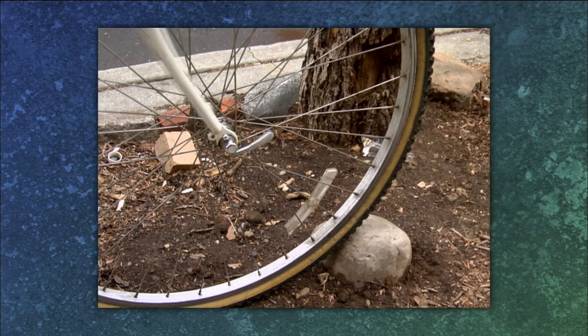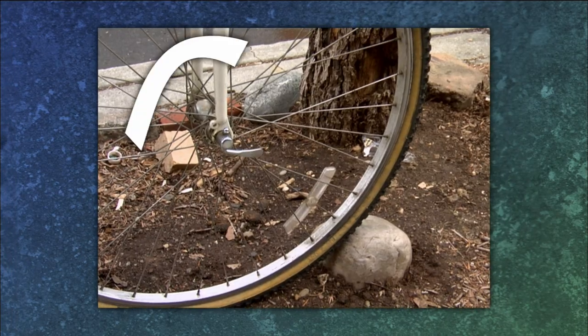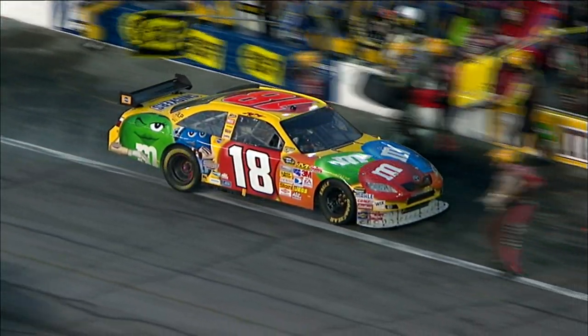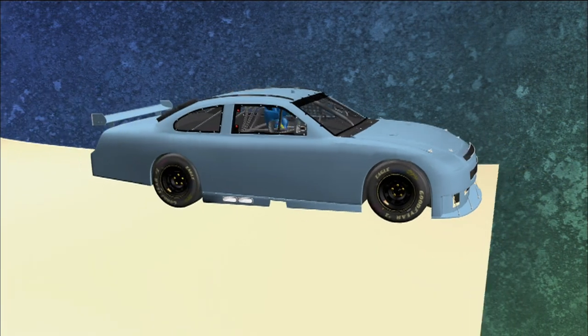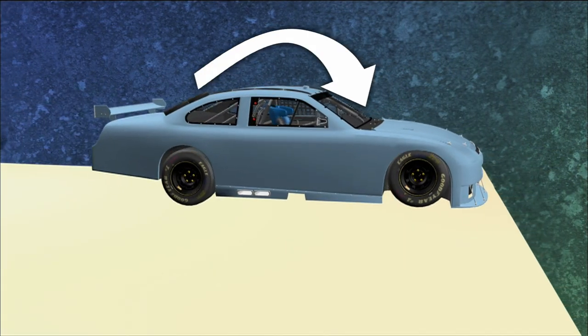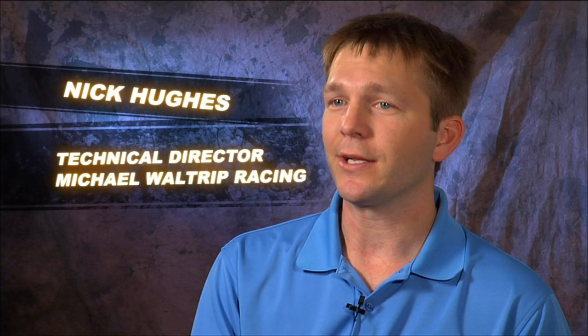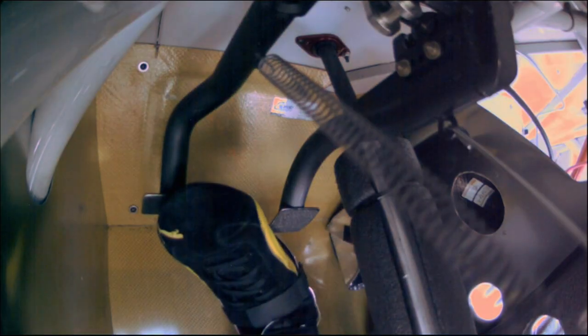If the front tire of a bicycle hits a rock, the tire stops but the bike rotates. The same thing happens when you brake. The braking force creates a torque that shifts weight from the rear wheels to the front wheels. This is called weight transfer, or more properly, load transfer — you're not creating load, you're just transferring it from one set of tires to the other.